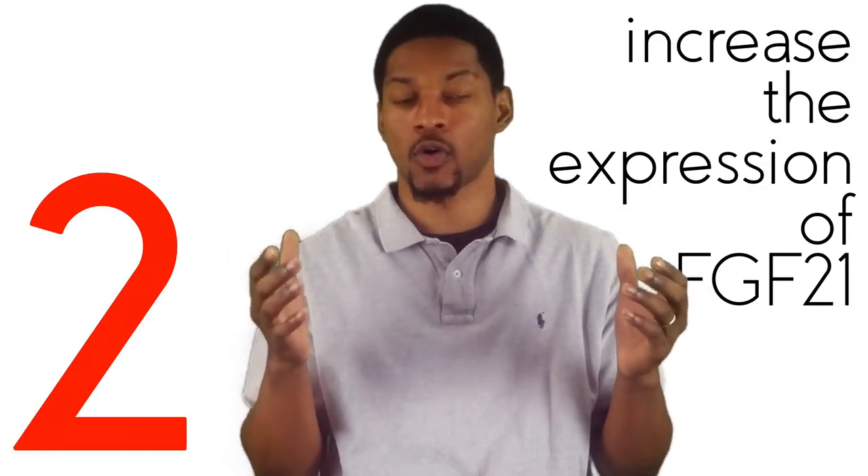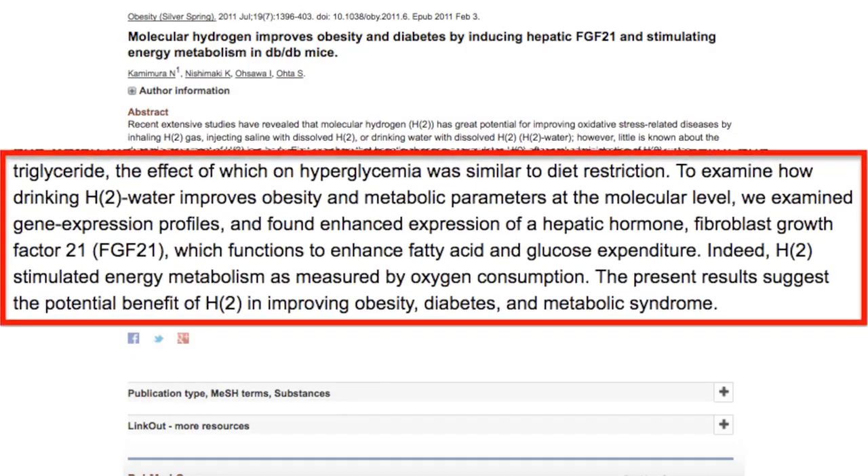Number two: research has shown that H2 can stimulate or increase the expression of the metabolic hormone FGF21. This has been demonstrated by H2 stimulating the PPARα pathway. FGF21 is a liver hormone that can increase cellular metabolism, which can aid in weight management and increase energy. To quote this study: "To examine how drinking H2 water improves obesity and metabolic parameters at the molecular level, we examined gene expression profiles and found enhanced expression of a hepatic hormone FGF21, which functions to enhance fatty acid and glucose expenditure. Indeed, H2 stimulated energy metabolism as measured by oxygen consumption. The present results suggest the potential benefit of H2 in improving obesity, diabetes, and metabolic syndrome."